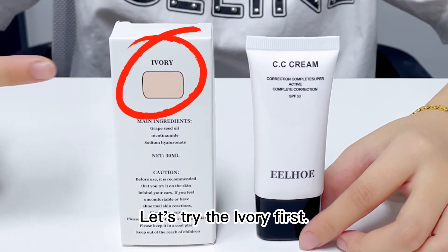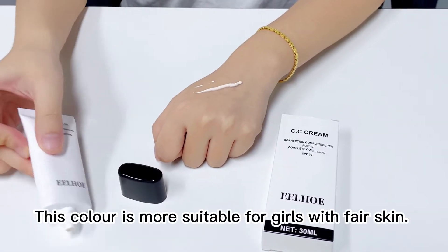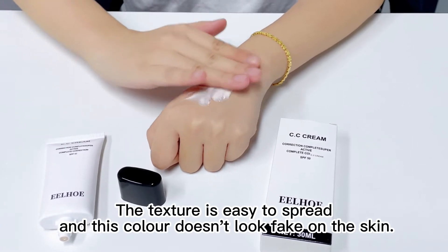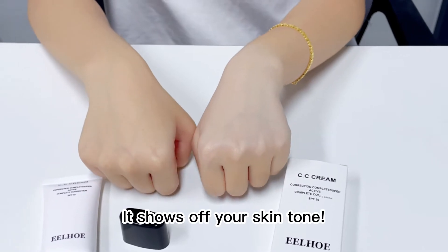Let's try the ivory first. This color is more suitable for girls with fair skin. The texture is easy to spread and this color doesn't look fake on the skin — it shows off your skin tone.